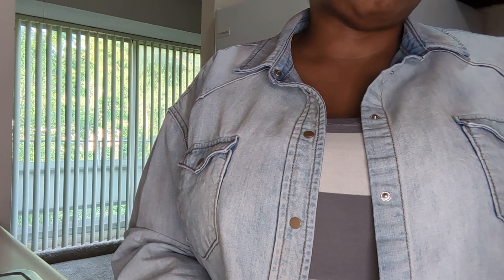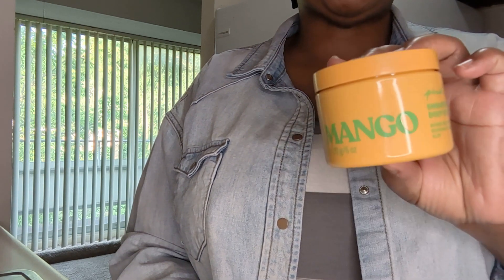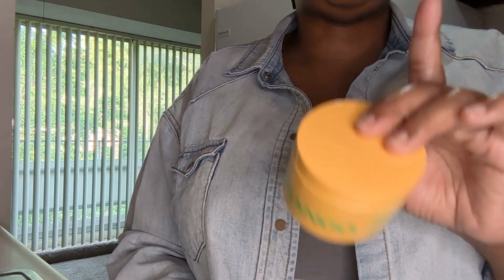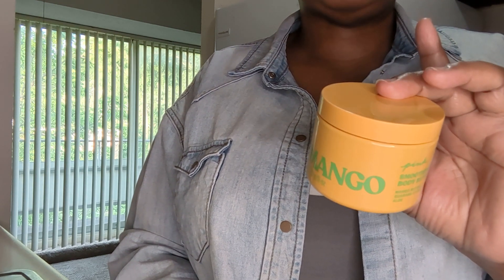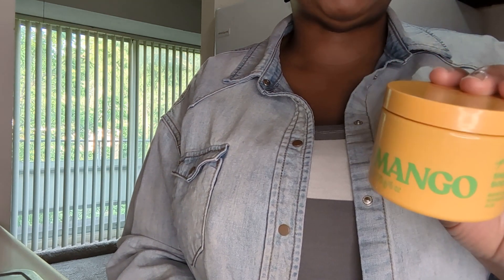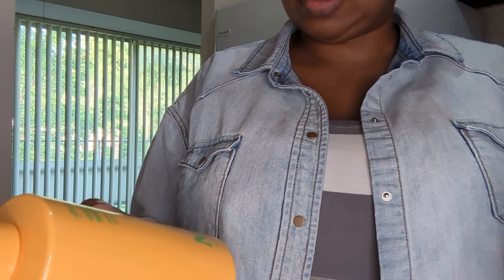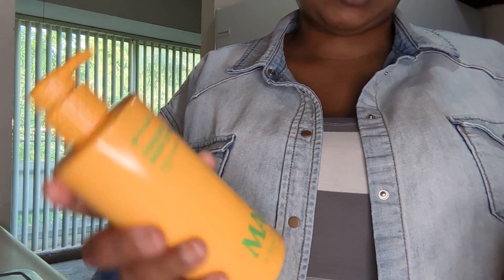I was kind of surprised because online they make everything look so much bigger — I didn't realize it was so small. I do have a body butter from them, the peach one from last year, and I thought that one was a little bit bigger. But it's still a nice size — eight fluid ounces for the body butter and twelve fluid ounces for the lotion.